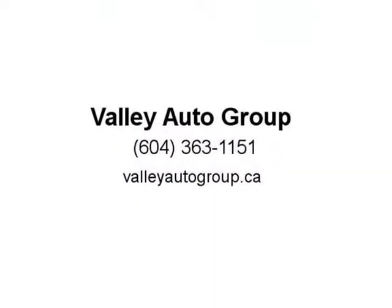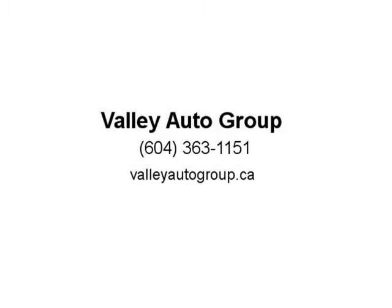Call Skyline Auto Group for more information: 604-503-2886. We can help you get pre-approved today. We welcome all trades. Call us now for more details. Apply online to get pre-approved today. Dealer number 31240.